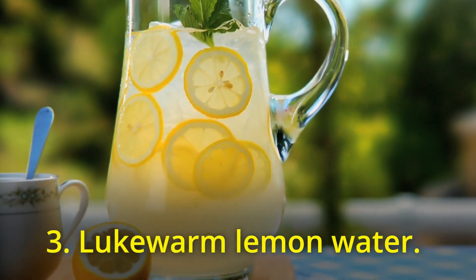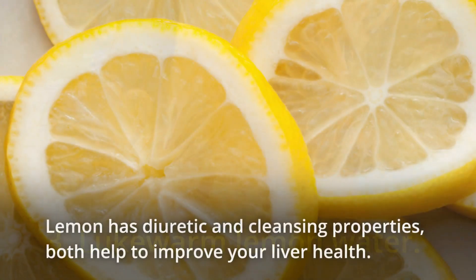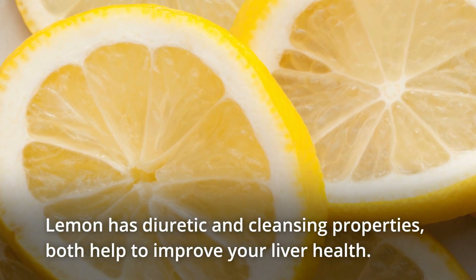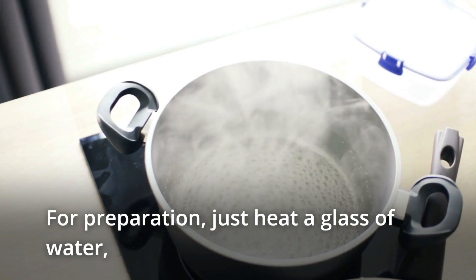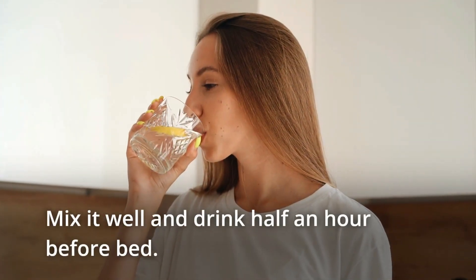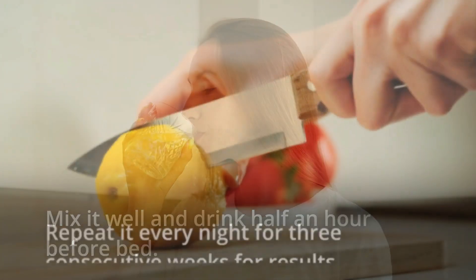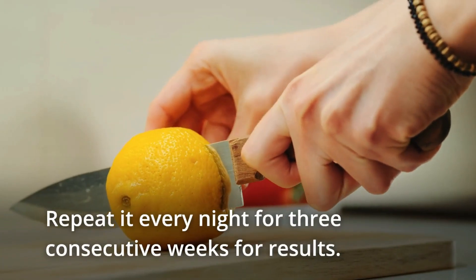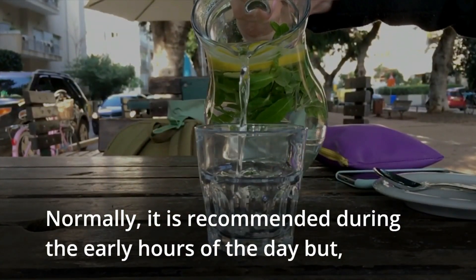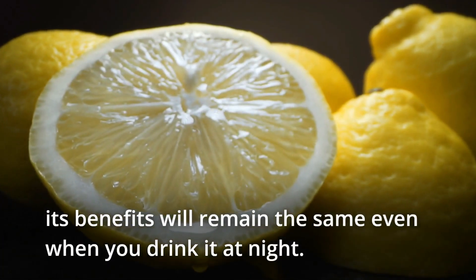3. Lukewarm lemon water. Lemon has diuretic and cleansing properties, both of which help to improve your liver health. For preparation, just heat a glass of water, then add just half a lime to it. Mix it well and drink half an hour before bed. Repeat every night for three consecutive weeks for results. Normally it's recommended during the early hours of the day, but its benefits will remain the same even when you drink it at night.